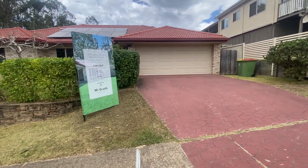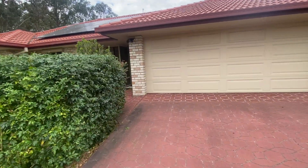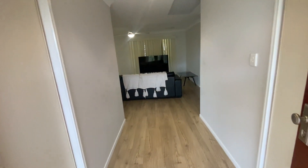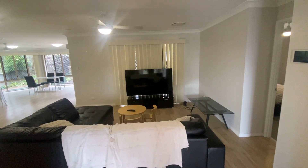It's a 480 square meter block of land offering three bedrooms. Walking in through the front door, you've got a nice wide hallway with storage either side. It also comes with ten solar panels on the roof.